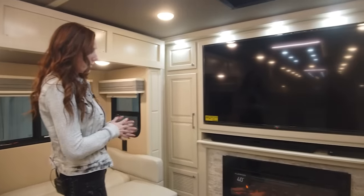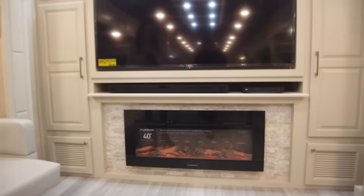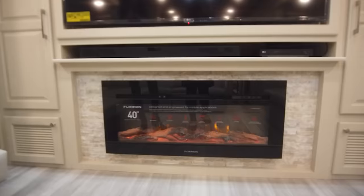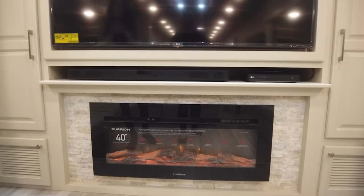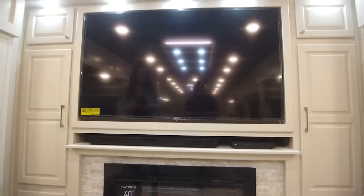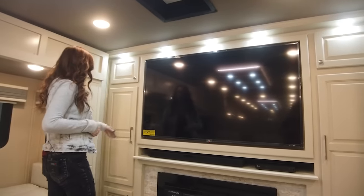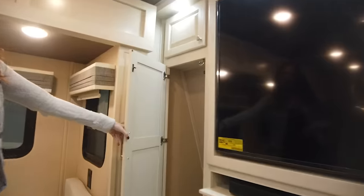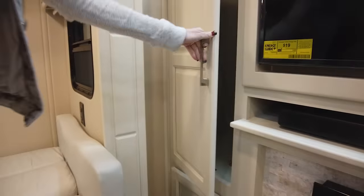Coming around here, we have the 5,000 BTU fireplace. It puts off some pretty good heat on those chilly nights when you're not ready to put the furnace on — it'll take the chill out of the air. You're going to have a 60-inch LG 4K Smart TV with an LG sound bar and a Blu-ray player. You will have storage on either side. I have a lot of clients who like to put hooks in here, so if you have coats or anything, you can stow that in there.